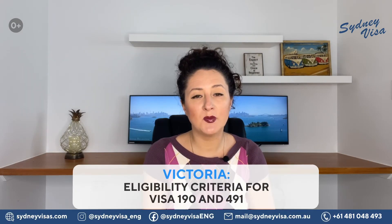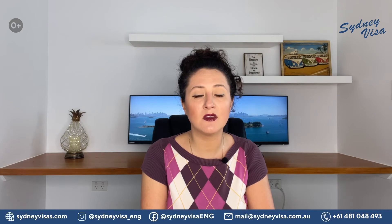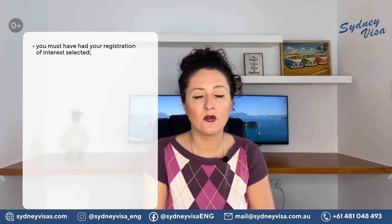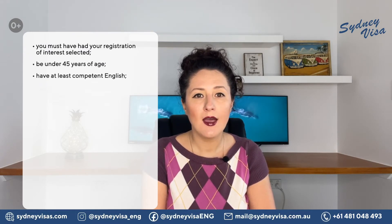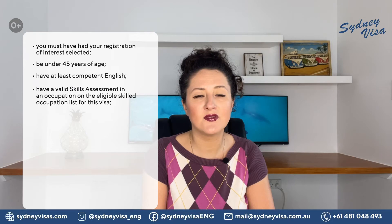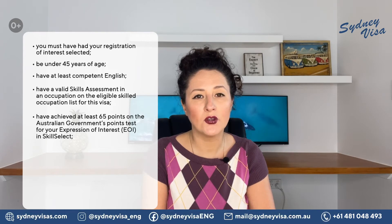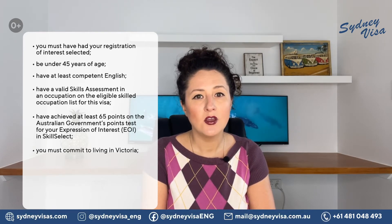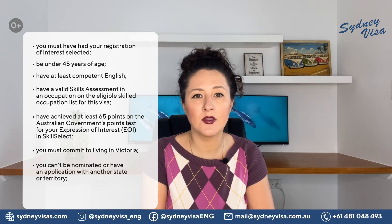Let's talk about eligibility criteria for visas 190 and 491. To be eligible for subclasses 190 and 491 nomination, you must meet the following requirements: you must have had your registration of interest selected; be under 45 years of age; have at least competent English; have a valid skills assessment in an occupation on the eligible skilled occupation list for these visas; have achieved at least 65 points on the Australian government's points test for your expression of interest in SkillSelect; and you must commit to living in Victoria and cannot be nominated or have an application with another state or territory.